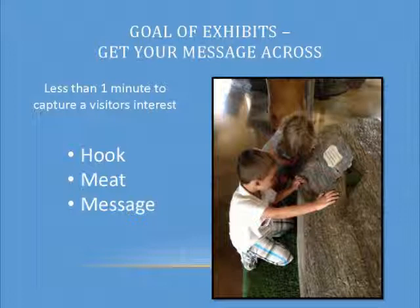I want everybody to take a moment and stand up. Go ahead and stretch a little bit. Now here's where it's a trick: what is your message? You've got less than a minute to turn to the person next to you, introduce yourself, and tell them what your message is. You can flip coins on who goes first. Ready, set, go.